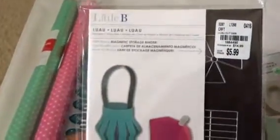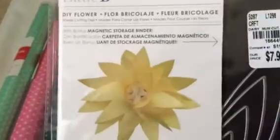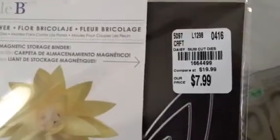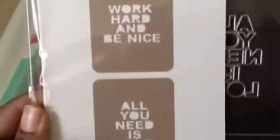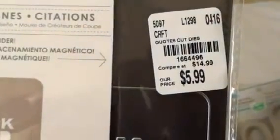The first one is called Luau and these are the dyes that are included — it was $5.99. The second one is a DIY flower which I plan to use with tissue paper to see how that turns out, and it was $7.99. The last one is called Quotes — 'Work Hard and Be Nice, All You Need is Love' — and it was $5.99.